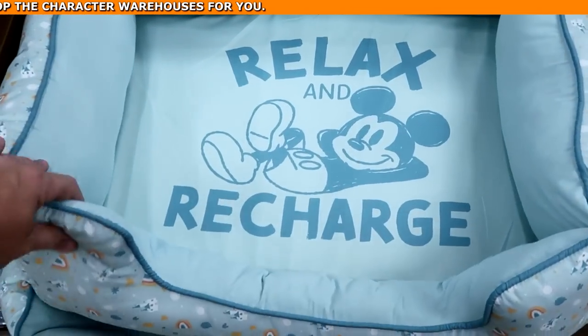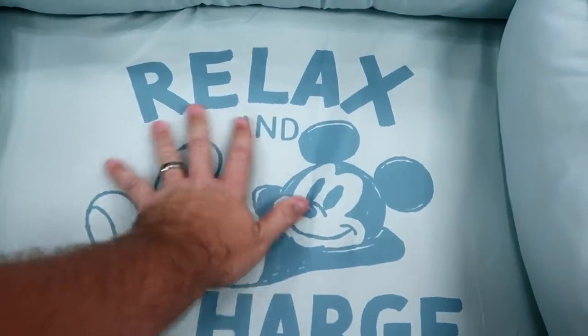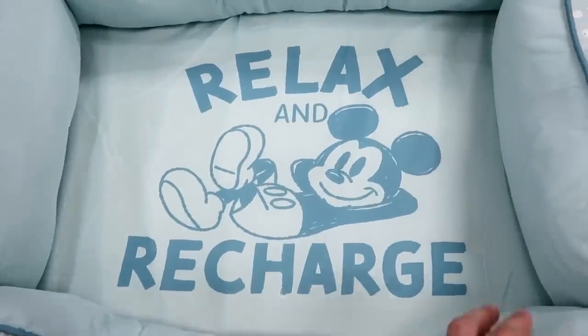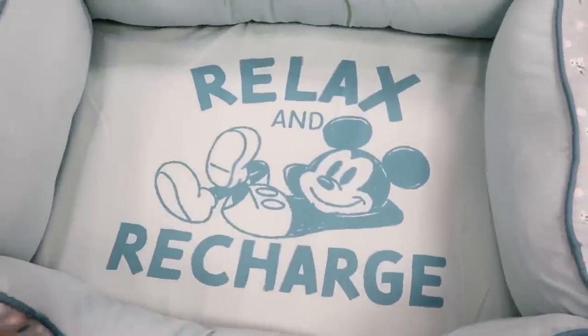They have some really large pet beds here with Cinderella Castle all over them. The part where the pet will lay says 'Relax and Recharge' with Mickey — originally $50, but I'm not seeing the clearance price on those just yet.